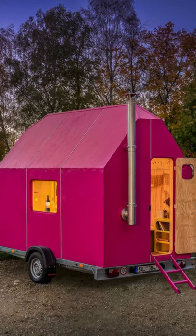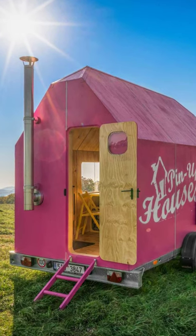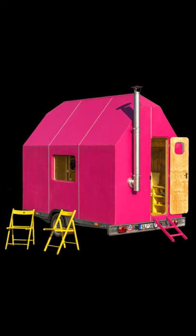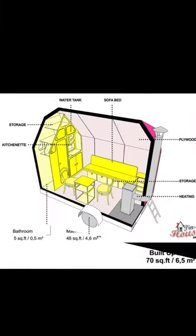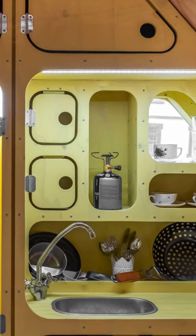Hey everybody and welcome back to Hygge House. Today we'll take a look at the Magenta — it's the tiny house you definitely can't miss. The Magenta tiny house from Pinup Houses is a great example of a tiny house that makes a big impact, with its bright pink exterior.